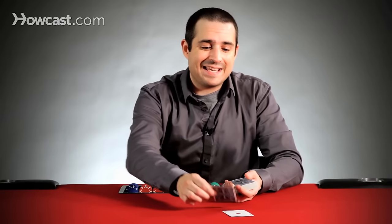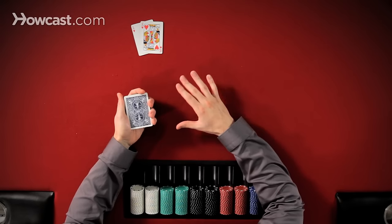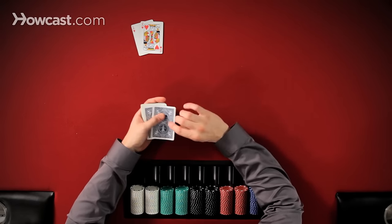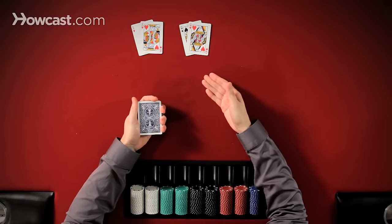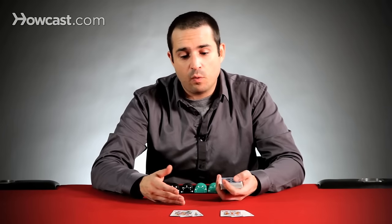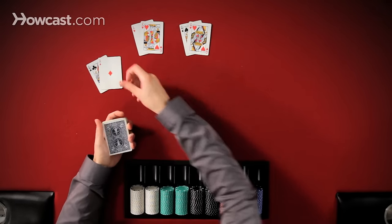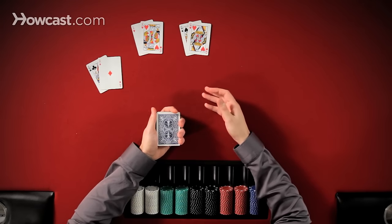Hands like ace-king, especially ace-king suited, are incredibly valuable — this is a true premium hand. Another example would be pocket queens. Any pocket pair of tens or higher is going to be a premium one. Hands like ace-queen are also incredibly valuable because they flop top pair regularly. Ace-king, for example, flops top pair 30% of the time.